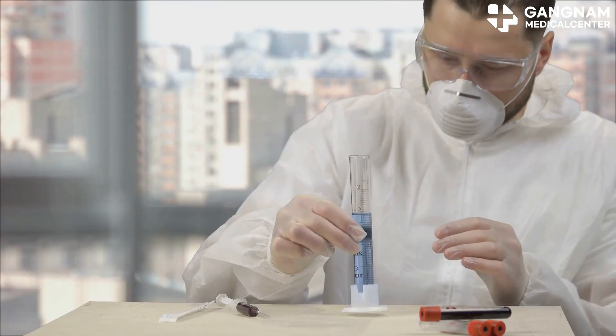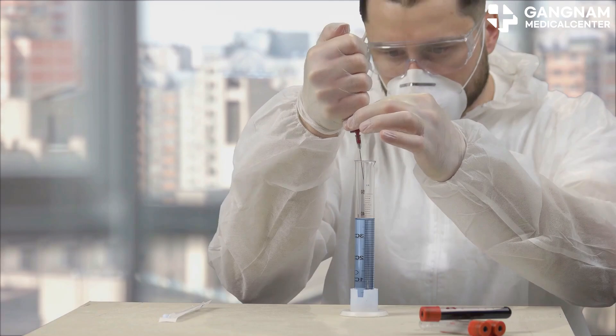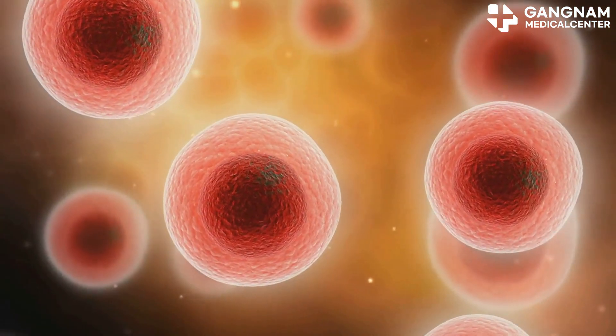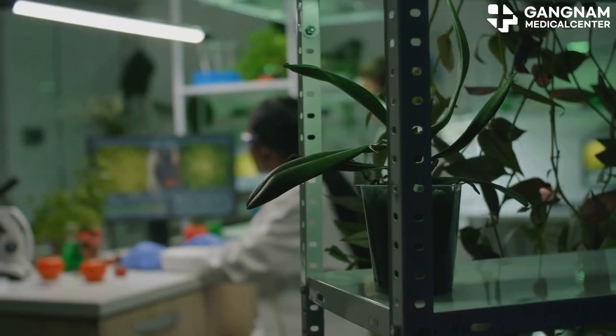Hey everyone, today I'm diving into the world of injectables that supercharge your immune system by boosting NK cells. These natural killer cells are the heroes in our immune system, targeting and destroying abnormal cells like tumor or virus-infected cells. So let's get into it.